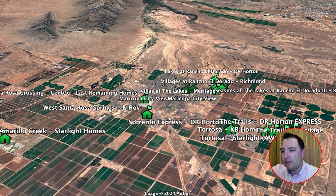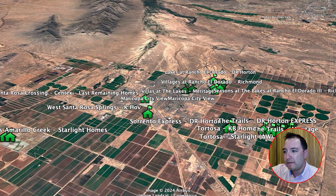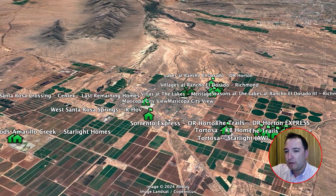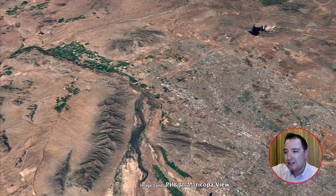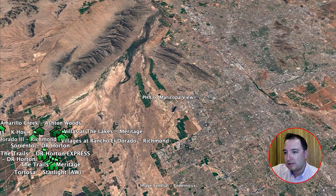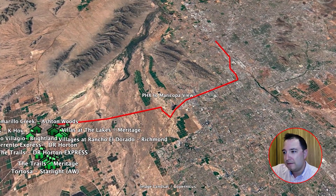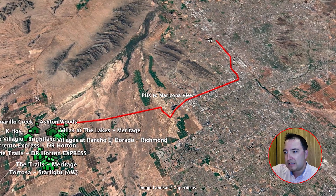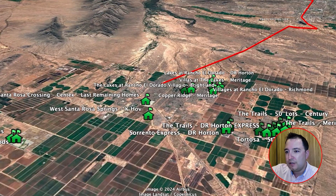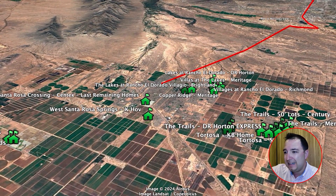Right here you're seeing the city of Maricopa — the green houses are all of the new construction communities you can currently buy a brand new home in. If you're not familiar with where Maricopa is in relation to the Phoenix metro, it's about 35 miles south of Phoenix. On the left is Maricopa, on the right is the Phoenix metro, and this red line represents the Phoenix airport driving down the highway.